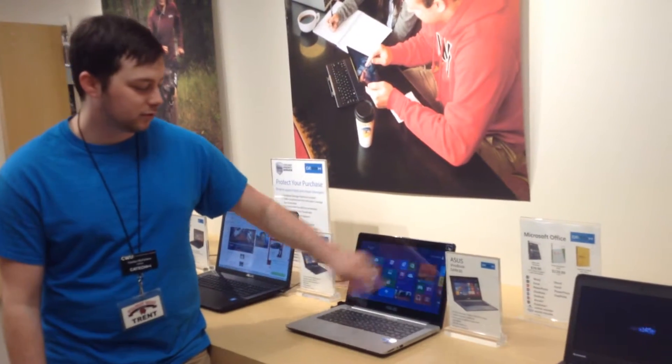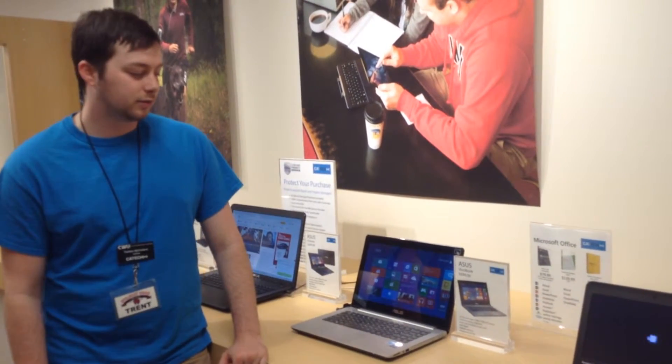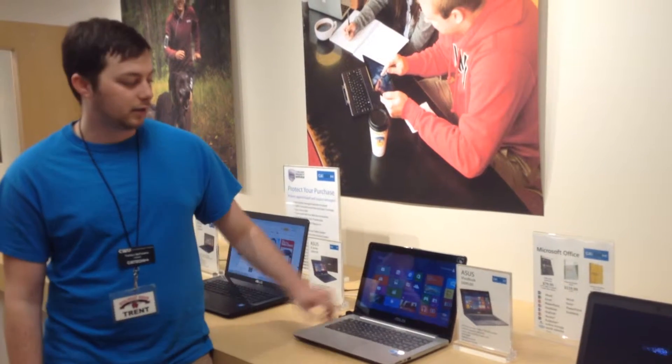As you can see, it is touchscreen. It comes with a 1.6 GHz processor, and that is an i5 processor.